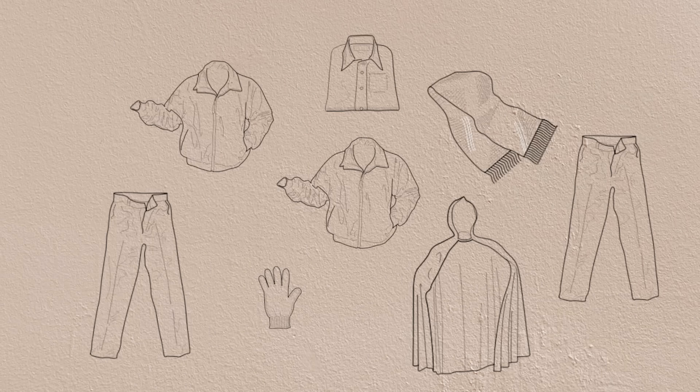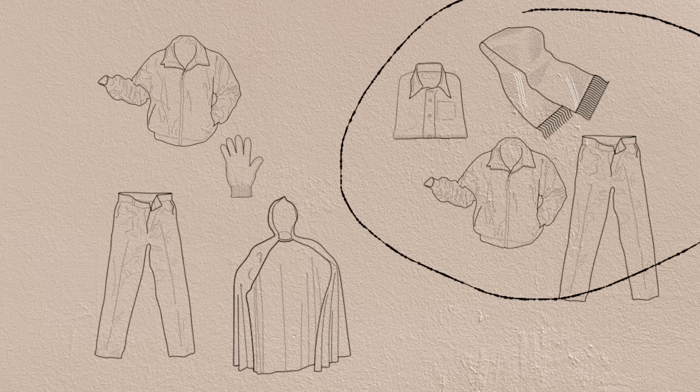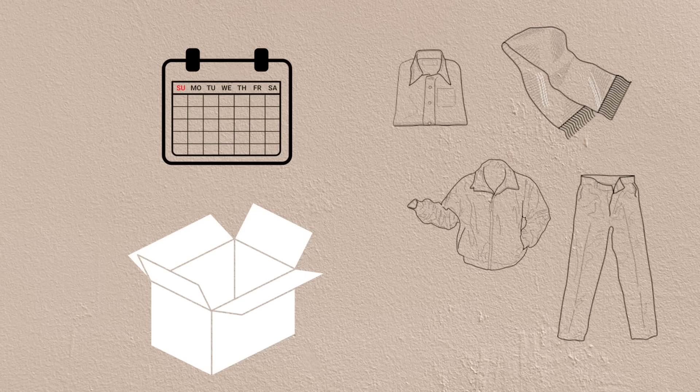To conduct a minimalist experiment: number one, choose an assumption in your life to test — for example, how many articles of clothing do I need? Number two, choose a new amount, less than you own — I'll try 50% less clothes in my closet. Number three, choose a period of time — I'm going to test this out for two months.